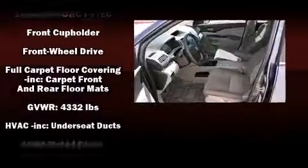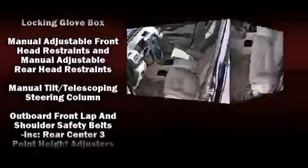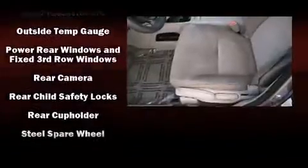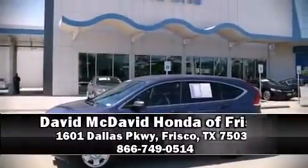Take assurance in inside curtain airbags providing head protection in the event of a severe collision. It also arrives with a Carfax history report, providing you peace of mind with detailed information.